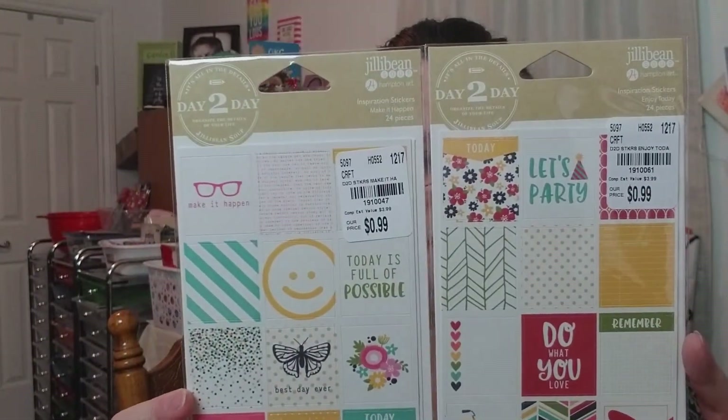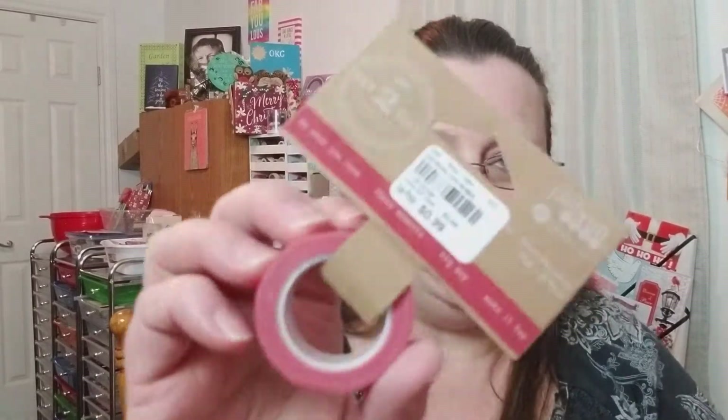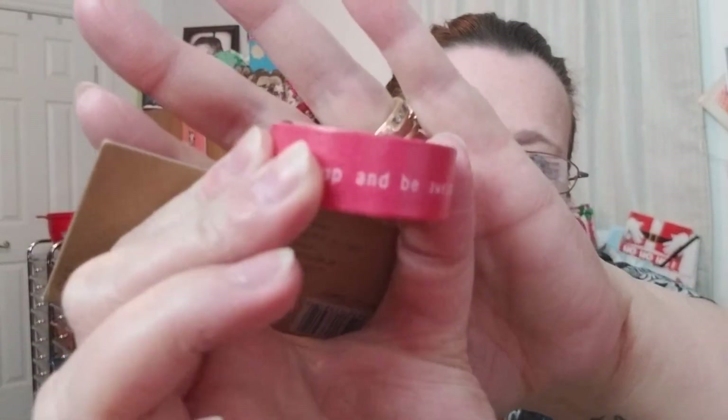The second-to-last thing — they had journaling stickers to match, so I picked up one of each. Super cute, here's what you get. Here's the SKU numbers if you want those. And then they had washi tape that matched it. I got this one that is like a pinkish red color — it says 'do what you love,' 'those moments,' 'big day,' 'make it happen.' These were 99 cents. Super cute.